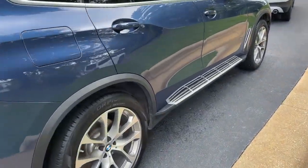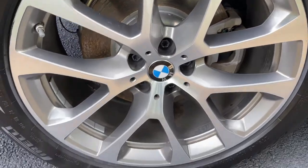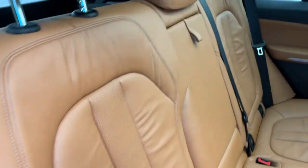You do have running boards on this vehicle as well. We'll check out those 20-inch wheels. Comfort access keyless entry for the vehicle with the beautiful Cognac leather interior.